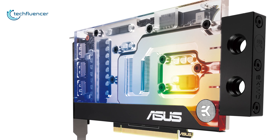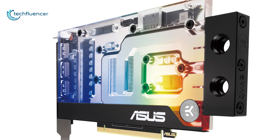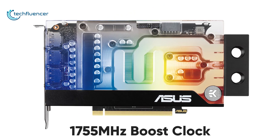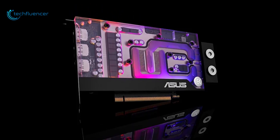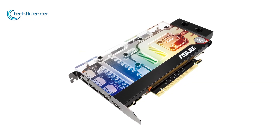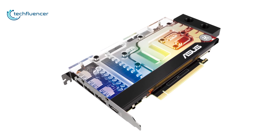As for performance, it has a 1755MHz boost clock — slightly better than the Founder's Edition — while the water cooling keeps thermal levels to a minimum. Overall, gamers and PC builders who are into water cooling will find the EKWB GeForce RTX 3070 a thing of admiration.